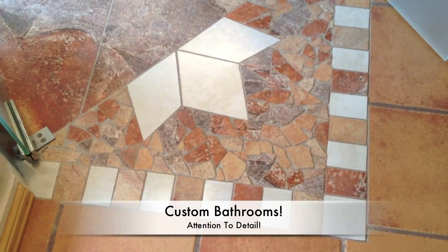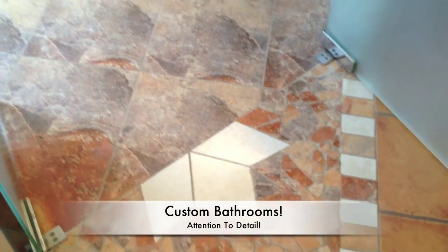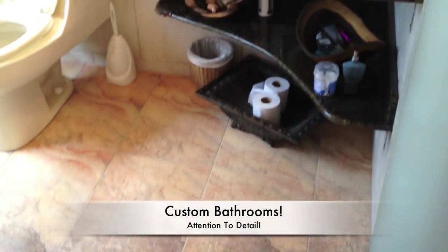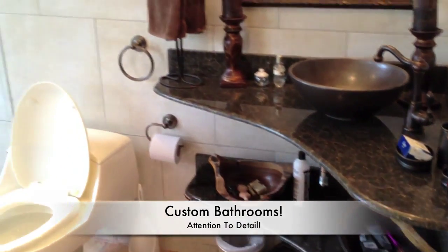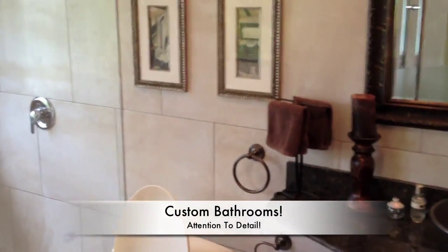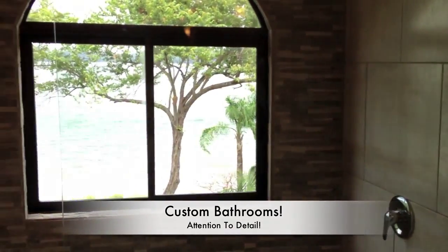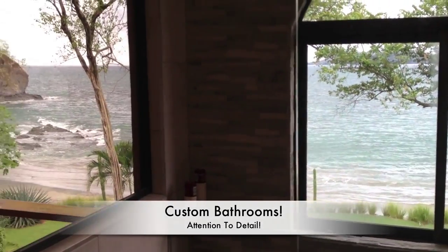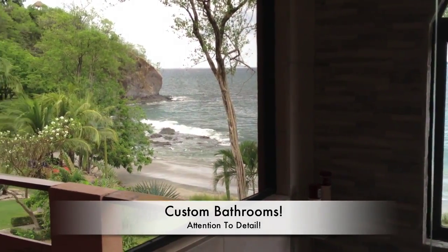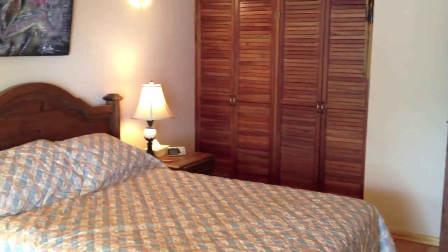Let's start with the floor — an inlaid mosaic, porcelain and ceramic mix in natural stone colors. Granite vanity with two levels. Porcelain on the walls. Glass door. And that's the view outside of the window — absolutely spectacular. Here's a view looking back into the master suite from the angle of the bathroom.